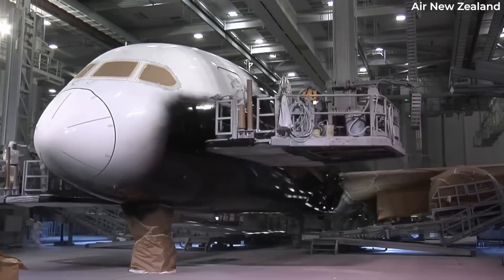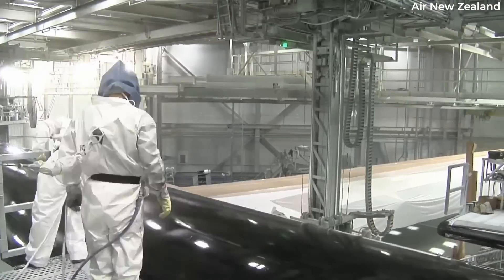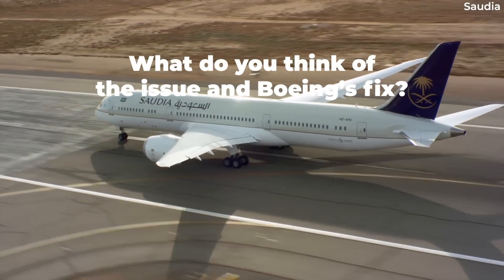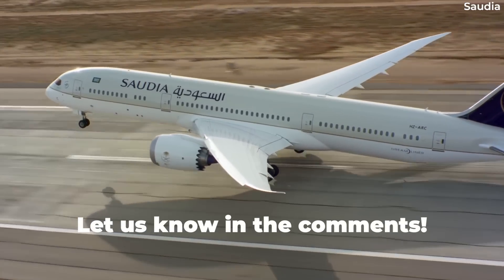Hopefully, Boeing's solution will prove successful for its airline customers, many of whom depend on the 787 Dreamliner for their long-haul transcontinental operations. What are your own thoughts on Boeing's fix? Will it do the trick? Let us know by leaving a comment.